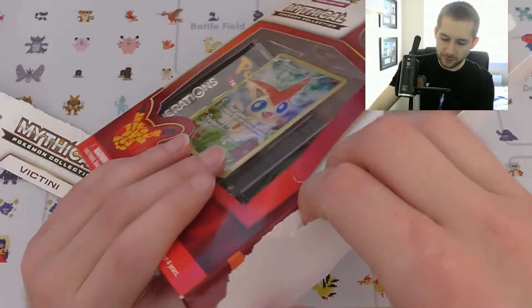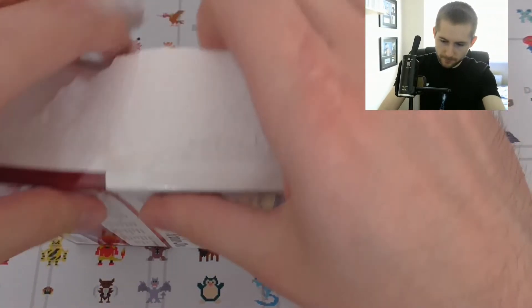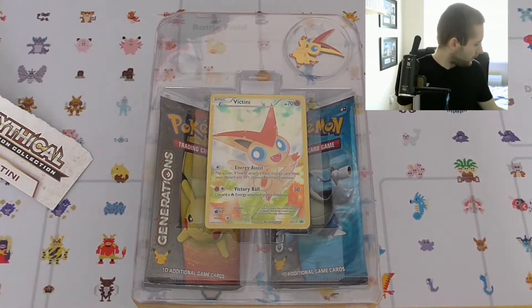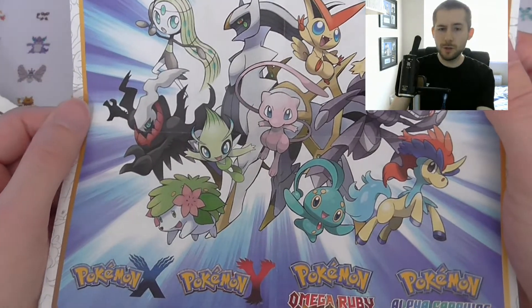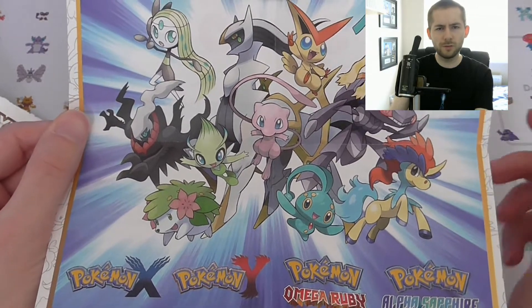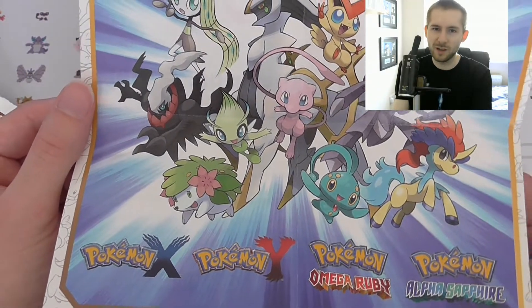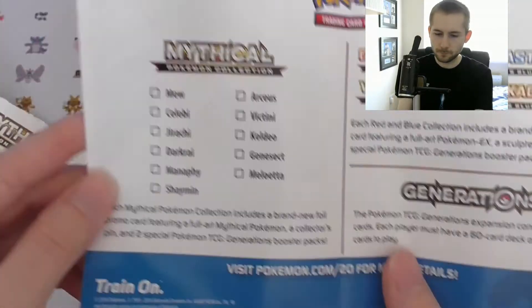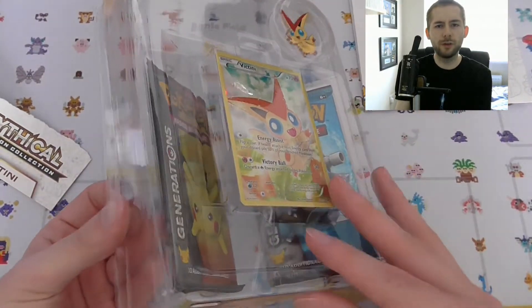You also get a promo code for the TCG online as well. You also get a little collector's booklet that shows you all the mythical collection Pokemon. The Mew one is quite expensive — the last time I checked the cheapest was going for 50 pounds, which is about 65 to 70 dollars. There are also larger collections for some of the GX ones.